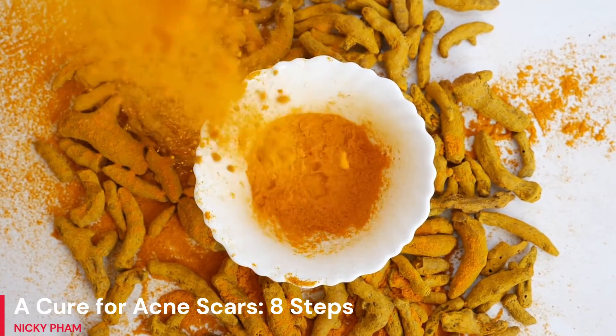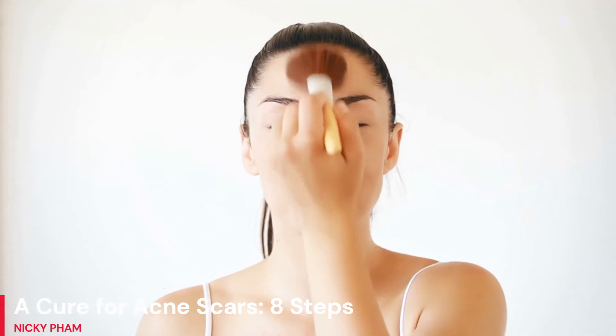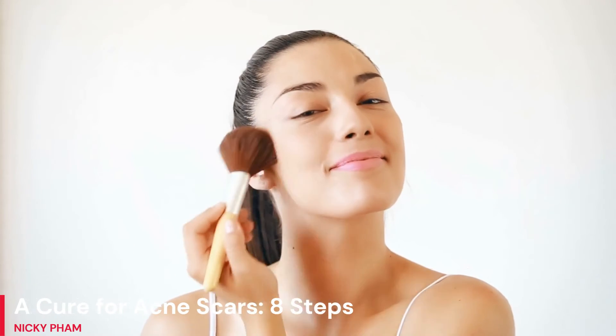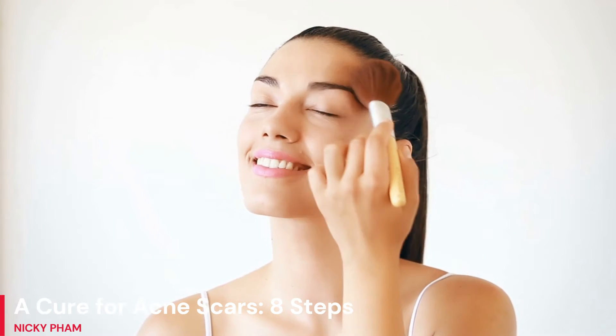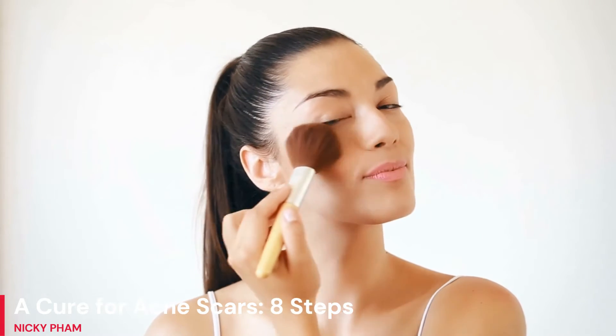There are both natural and dermatological methods for eradicating acne scars, but the latter will provide noticeable results much more quickly. On the other hand, you may not be interested in these operations if you are pregnant or have another health problem. Check out these state-of-the-art techniques for eradicating acne scars for good.